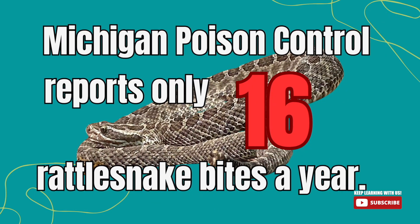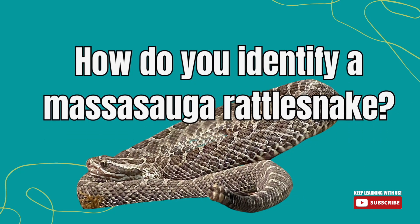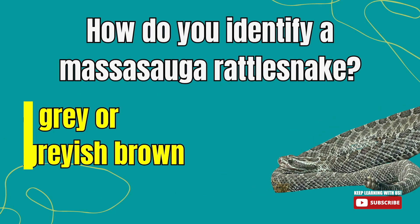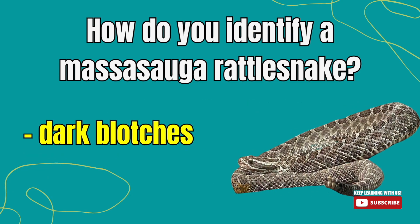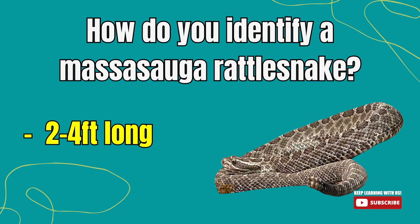Michigan Poison Control reports 16 rattlesnake bites in a typical year. You might be asking: how do you identify it? They're either gray or grayish brown with dark blotches edged in white. They are a small to medium sized snake — adults average two to four feet.